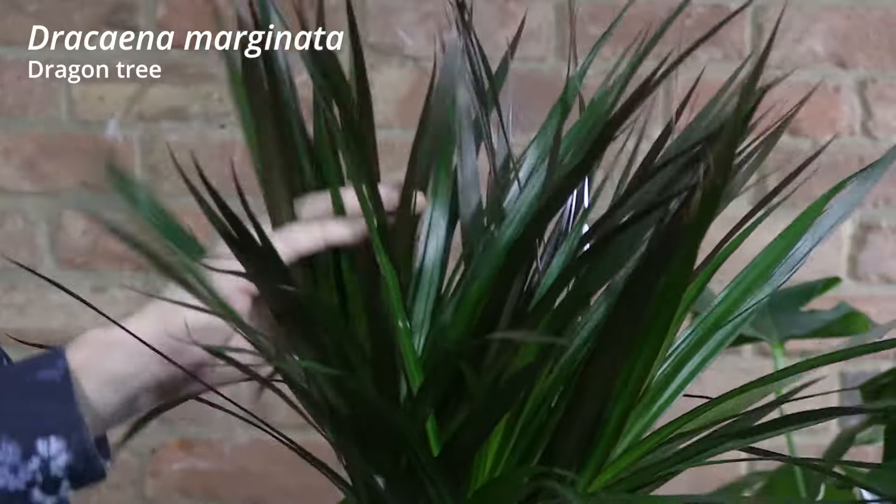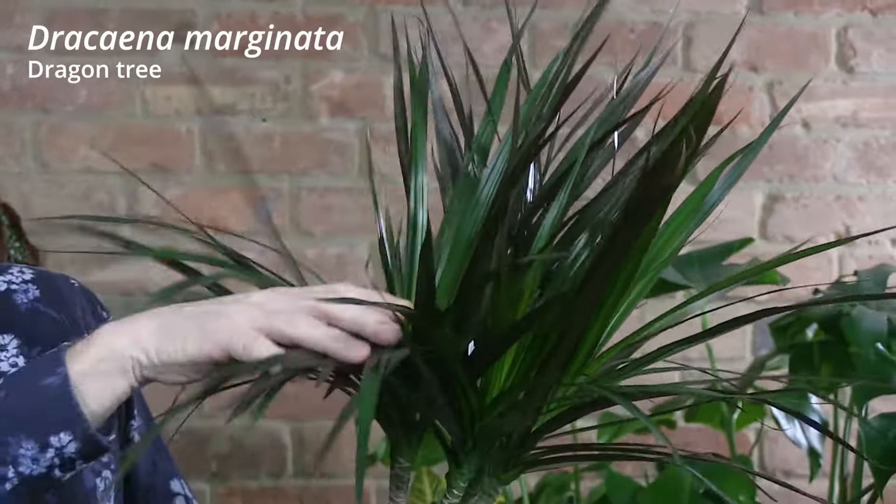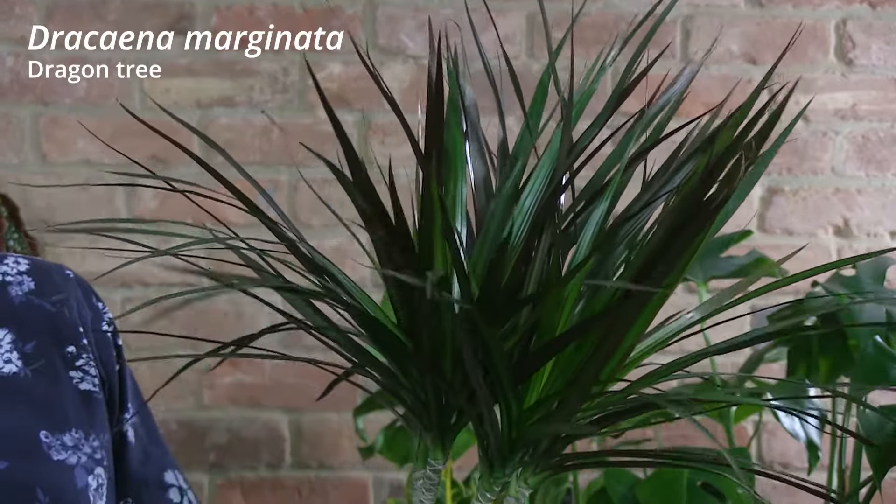It's a great houseplant to have. It's so easy to keep. You'll plant this and have it for a great deal of time. It has these quite tight tufts of foliage across the top and as it gets older, the foliage bows slightly, so it starts looking palm-like and then becomes slightly weeping willow effect.